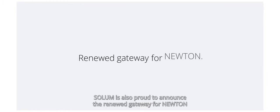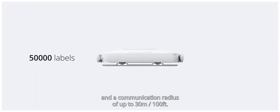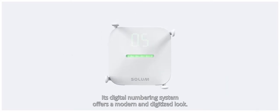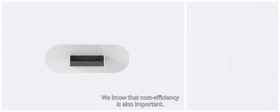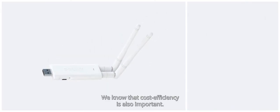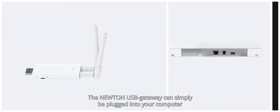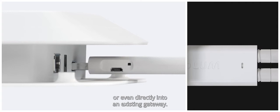Solum is also proud to announce the renewed gateway for Newton, with a capacity of 50,000 labels and a communication radius of up to 30 meters. Its digital numbering system offers a modern and digitized look, and managers can easily identify the device by ID of the gateway. The Newton USB gateway can simply be plugged into your computer, Wi-Fi access point, or even directly into an existing gateway.